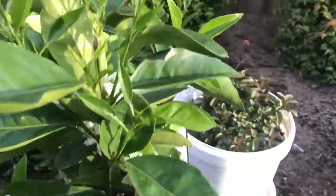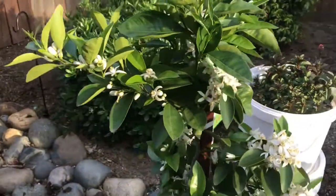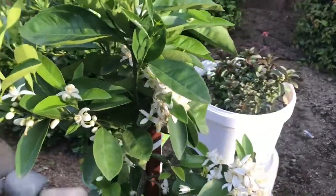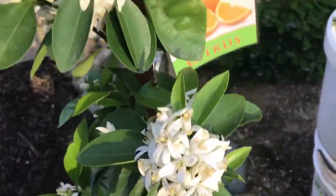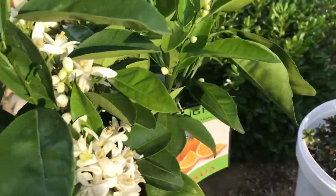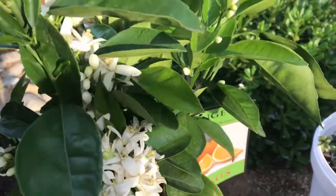Over here we have our Washington Navel orange — look at it just strutting its stuff. It said, 'I am the queen of this garden!' And it's really doing very well. I'm not going to prune it; I'm going to let it be and see if it gets fruit this year.